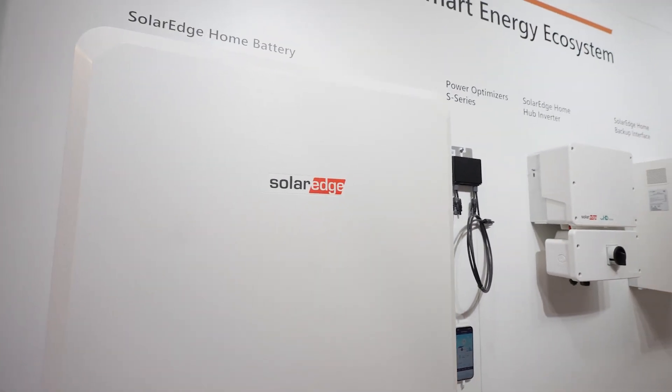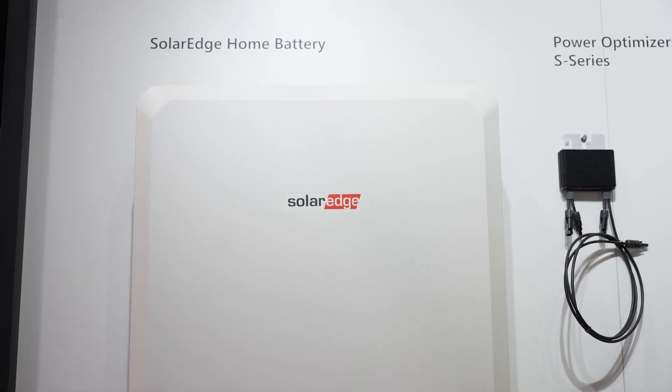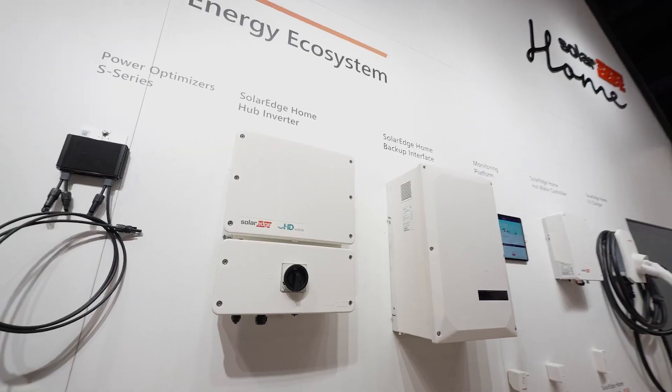Main panel upgrades are expensive and time consuming — coordinating with the utility to shut down the service entrance, the time it takes to install a new main panel. With SolarEdge, our battery is DC coupled, so we're protecting the battery and the solar array with a single breaker, which reduces the amount of main panel upgrades we're going to have to do with a backup system.